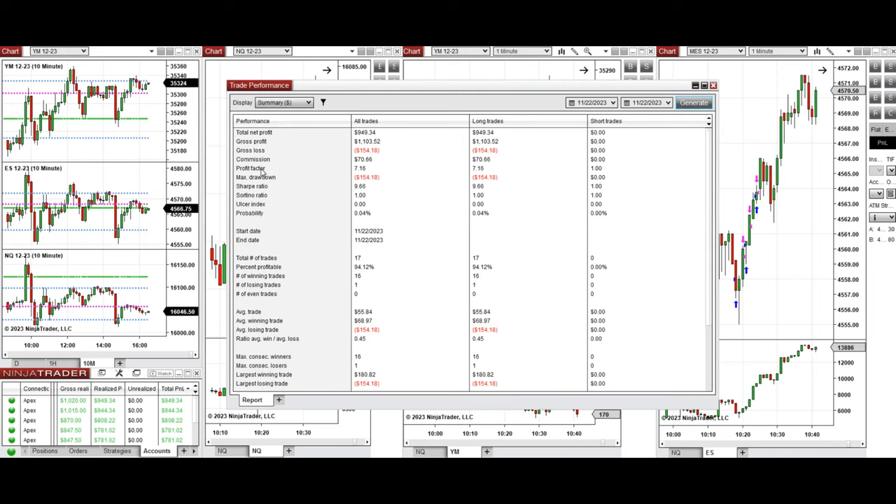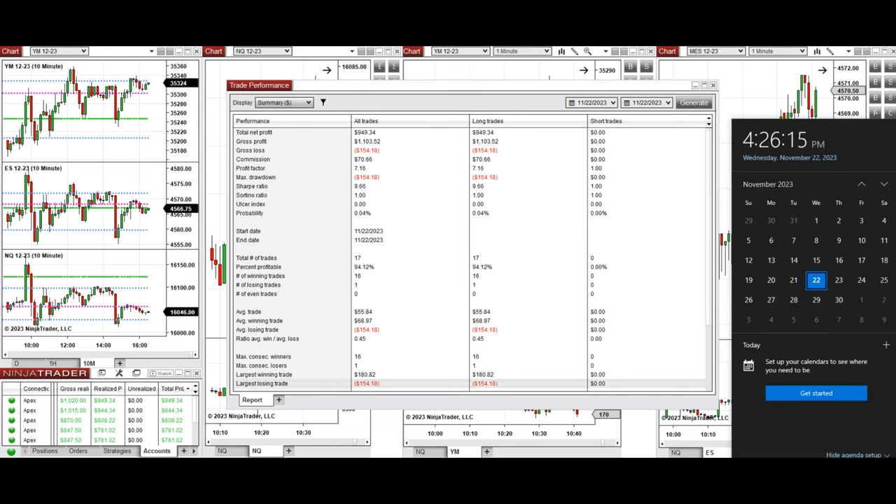The result and performance of one of these accounts shows a profit factor of about 7.16, with a 94% win rate from long positions taken, an average win-to-loss ratio of 0.45, the largest winning trade of $180, and the largest losing trade of $154. I hope this trade taken by the PATH system for fast scalping is useful for you. Let us know if you have any questions — have a wonderful day.